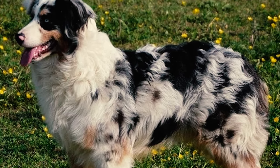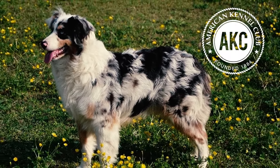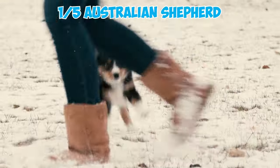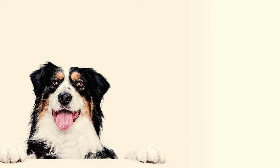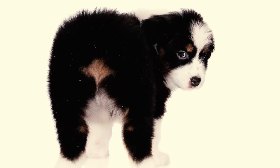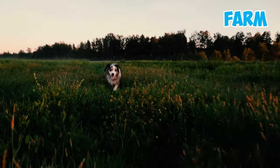Number six: Aussie Shepherds are known for being tailless, with tails either docked or naturally bobbed as per the AKC standard. Interestingly, about one in five Australian Shepherds will naturally have a bob tail, which can grow up to four inches in length.